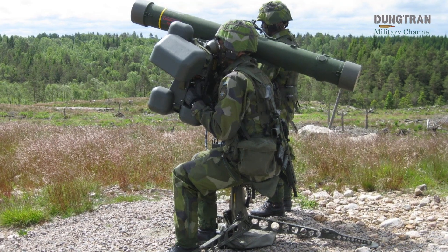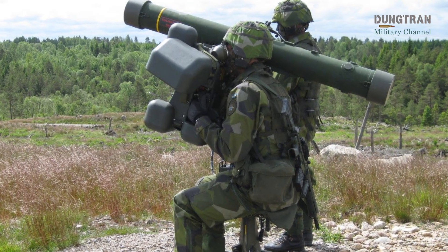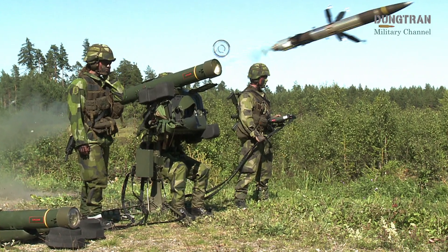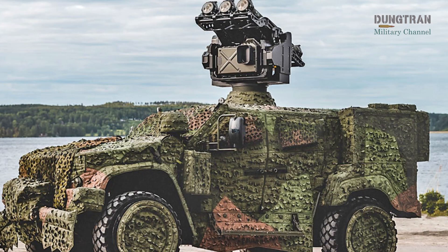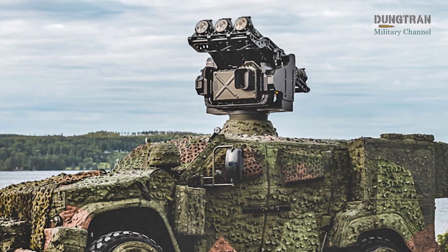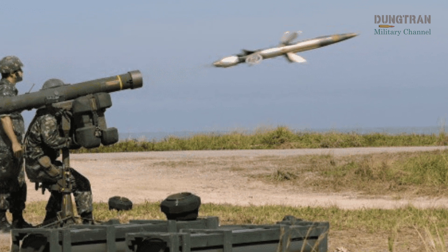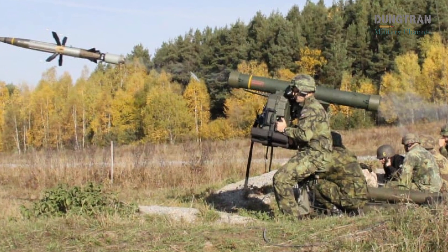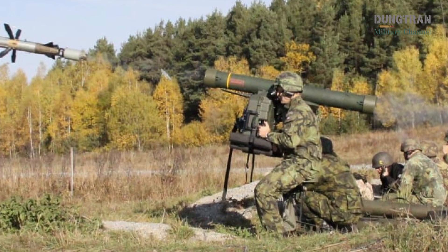The RBS 70NG, developed by Saab, is the latest iteration of Sweden's long-standing laser-guided short-range air defense system. Unlike many man-portable air defense systems, such as the American Stinger or the Russian Igla, the RBS 70 does not use infrared homing. Instead, it relies on a beam-riding guidance method, where the missile follows a laser beam projected by the operator directly onto the target. This makes it virtually immune to countermeasures such as flares or heat decoys, which are designed to confuse infrared seekers. In an age where drones and advanced aircraft increasingly rely on electronic warfare and decoy tactics, the laser-guided approach of the RBS 70NG offers a significant advantage.